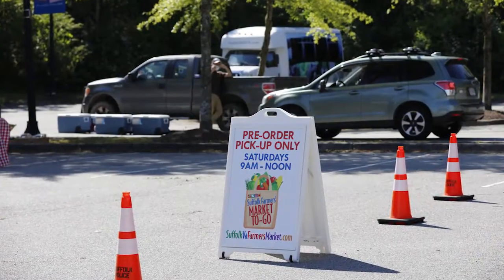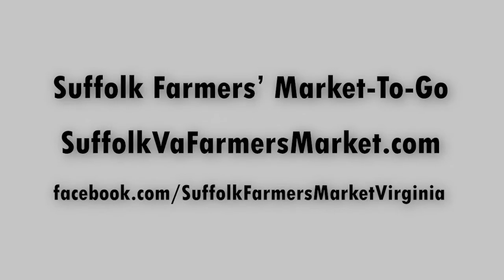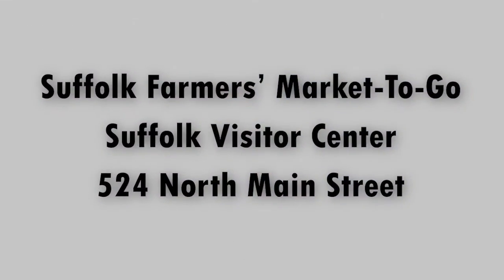Today we are having our grand opening of the Farmers Market, but it's actually the market to go since we're not able to operate the traditional market. Customers can go on our website, SuffolkVAFarmersMarket.com, and look at the list of participating vendors, view their weekly offerings, and pre-order by contacting the individual vendor and prepaying. Then every Saturday between 9 and noon, they'll be here at the parking lot of the Suffolk Visitor Center, which is 524 North Main Street, to pick up their orders.